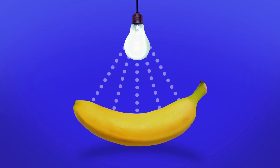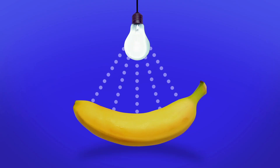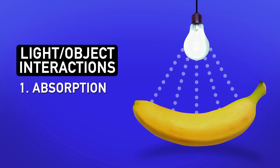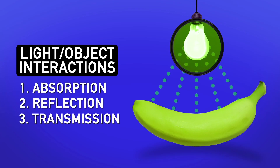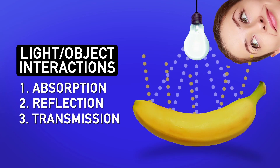When light hits an object, the different wavelengths essentially do one of three things, depending on the structure of the chemicals making up that object. One, they get sucked up by the chemicals — that's absorption. Two, they bounce off the chemicals — that's reflection. Or three, they pass through — that's transmission. The reflected colors are what have a chance to make it to your eyes, so they make up the object's color.